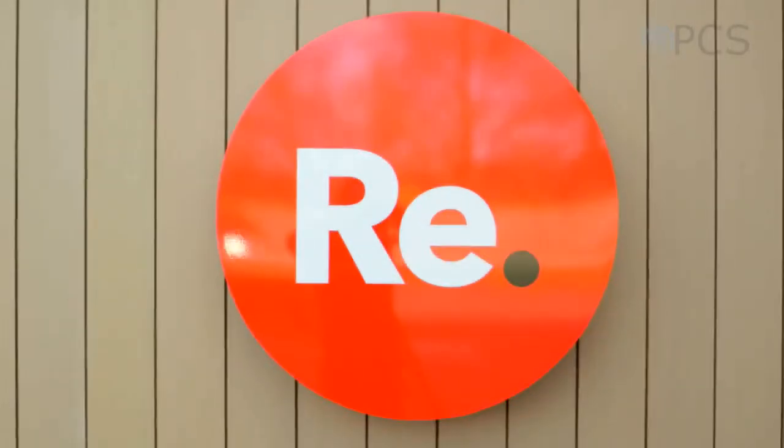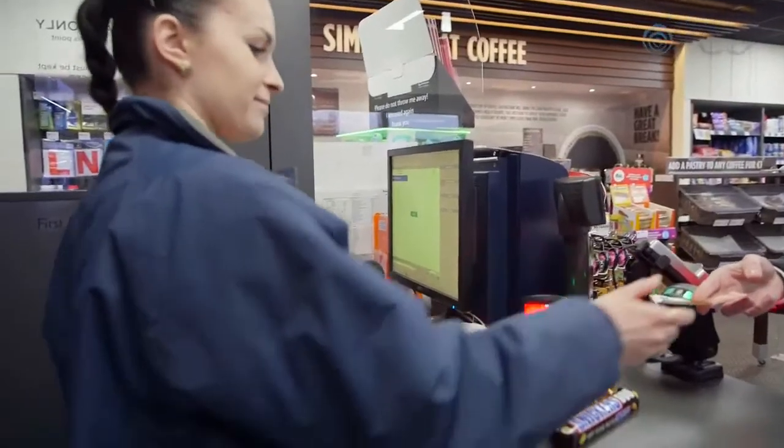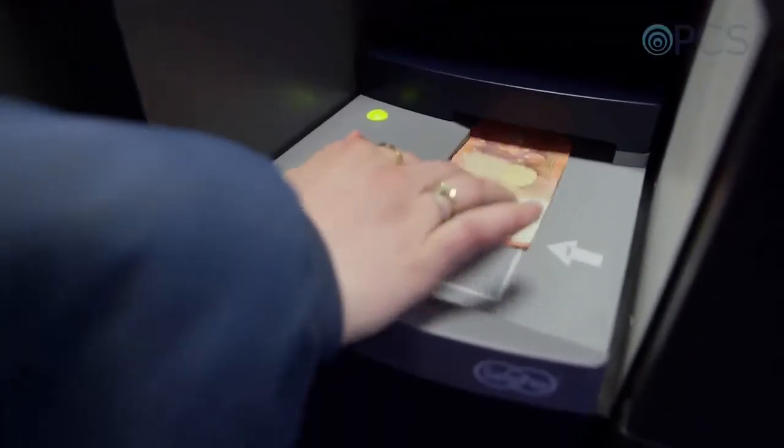We're really happy with the system in terms of the feedback we've got from staff. The company have recognised that, and as part of their commitment to continuous improvement and security overall, we're looking to expand the number of sites we have it installed in. I definitely recommend SafePay to any retail outlet. We've had great success with them since we first rolled them out into our stores.